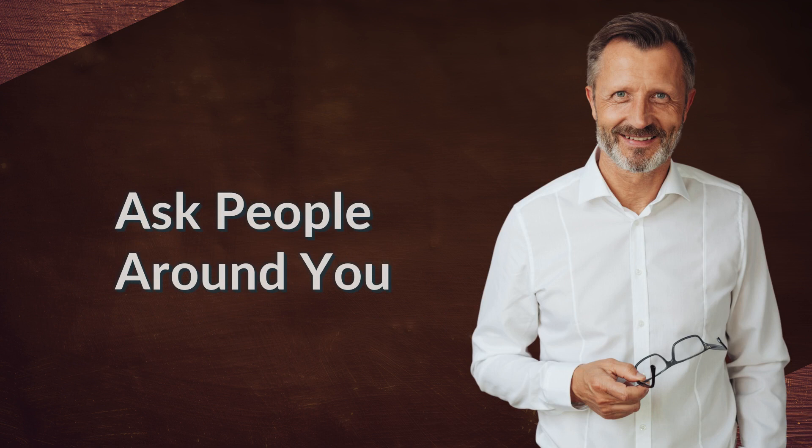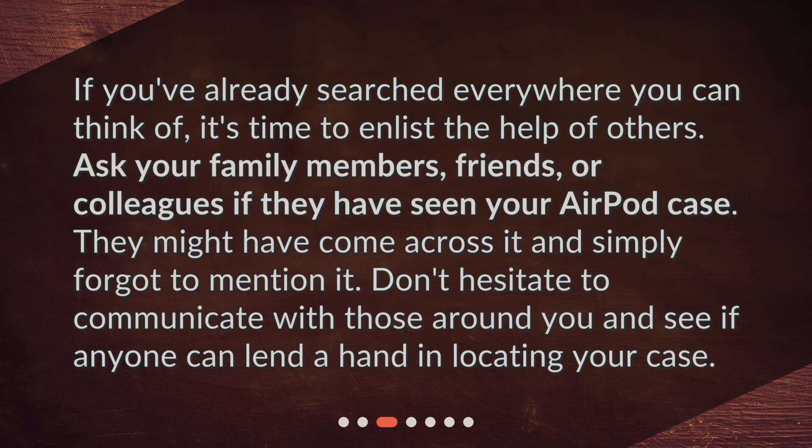Ask people around you. If you've already searched everywhere you can think of, it's time to enlist the help of others. Ask your family members, friends, or colleagues if they have seen your AirPod case. They might have come across it and simply forgot to mention it.